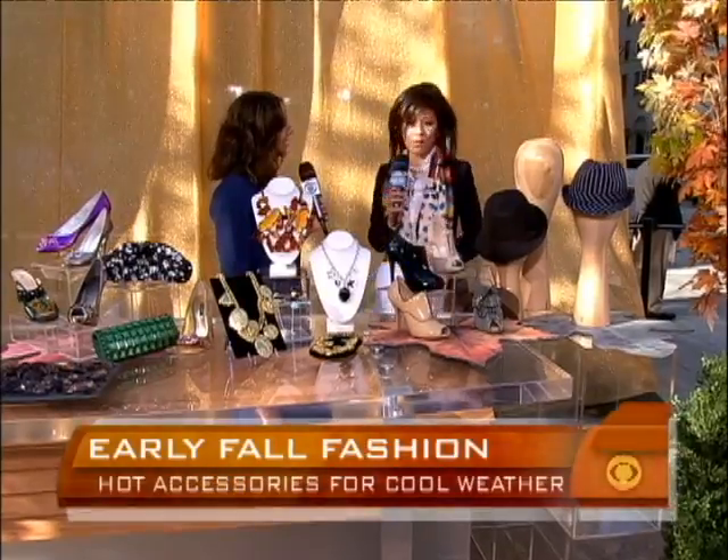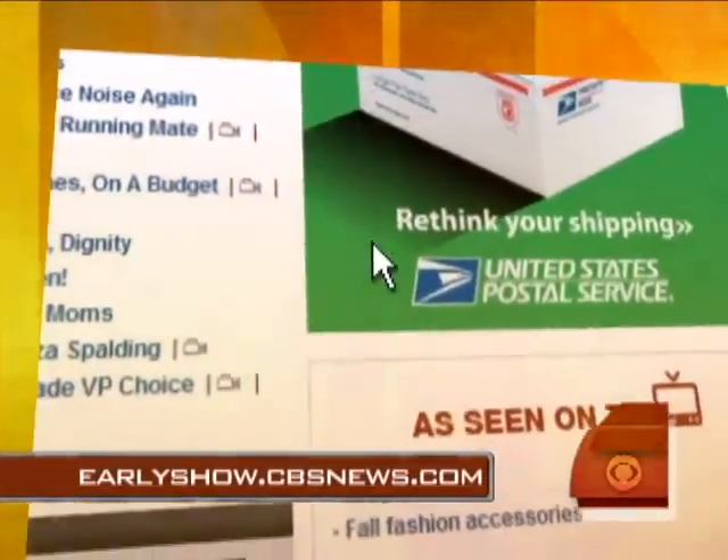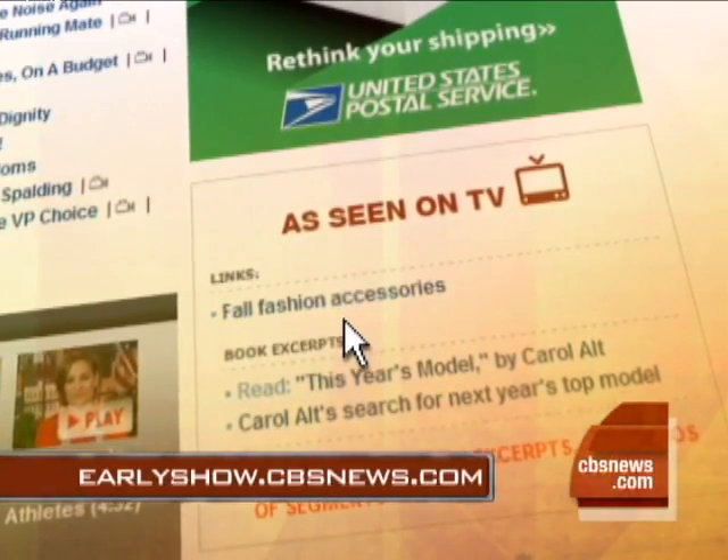Thanks so much, Susie. We're out of time. If you want to know about these fedoras, go to our website — earlyshow.cbsnews.com. You do need a fedora.